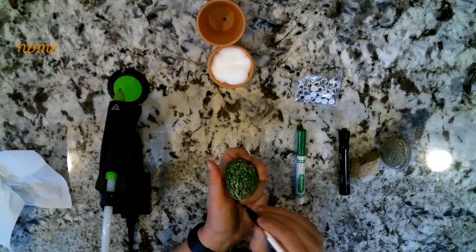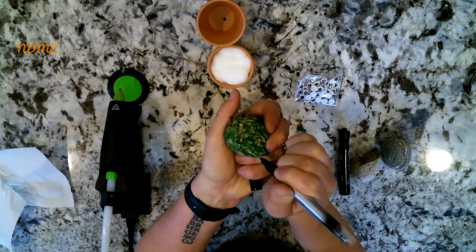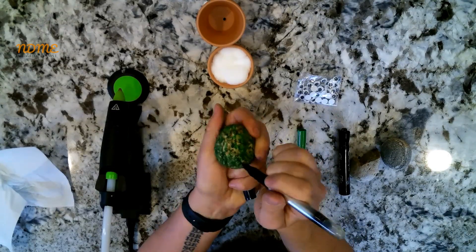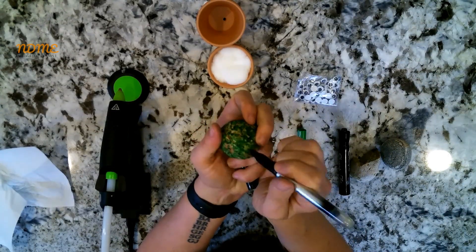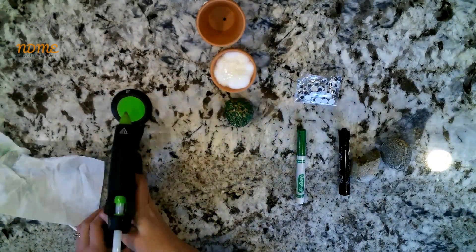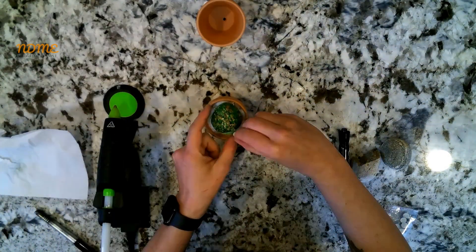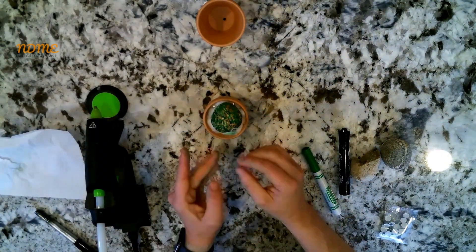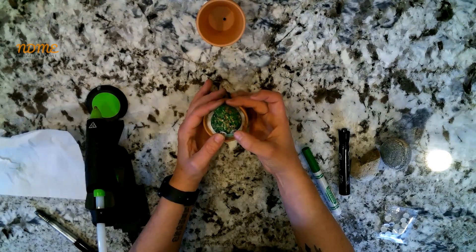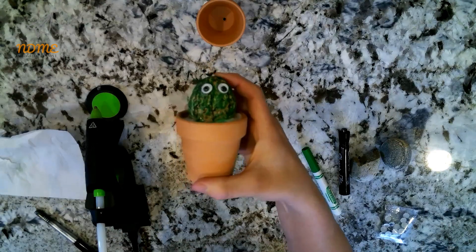Next, taking your black marker, you want to draw vertical lines down the cactus and add dashes to look like spines — you know, the pokey parts of the cactus. Next, glue your rock into the pot and then add some googly eyes to the front of the rock using your glue. And there you have it, my friends — a pet cactus rock! Super cute, right?